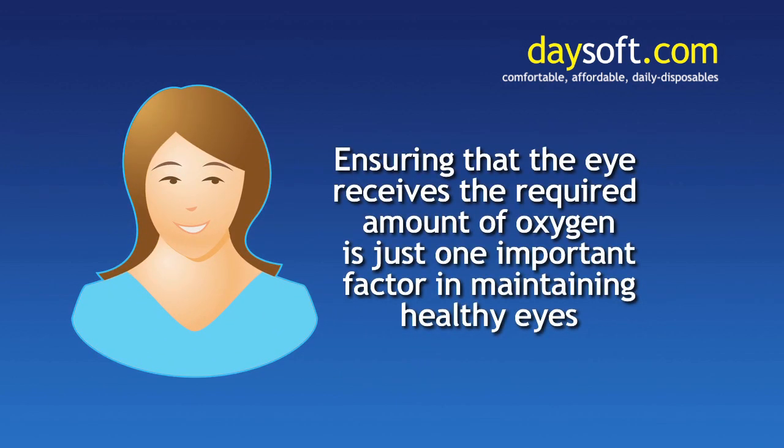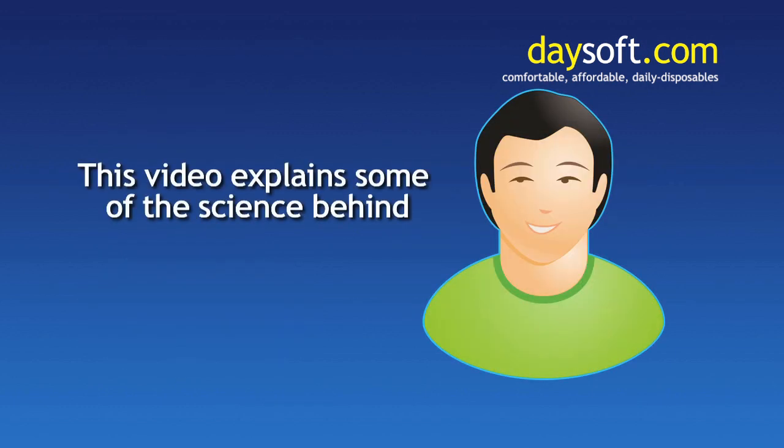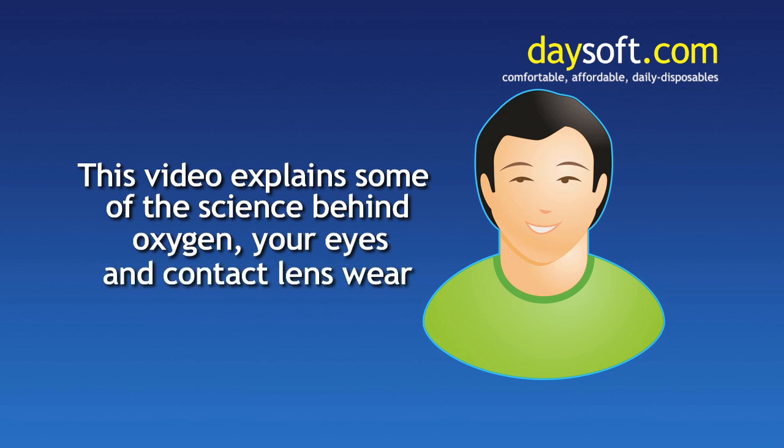Ensuring that the eye receives the required amount of oxygen is just one important factor in maintaining healthy eyes. This video explains some of the science behind oxygen, your eyes and contact lens wear. We hope that you find it informative.